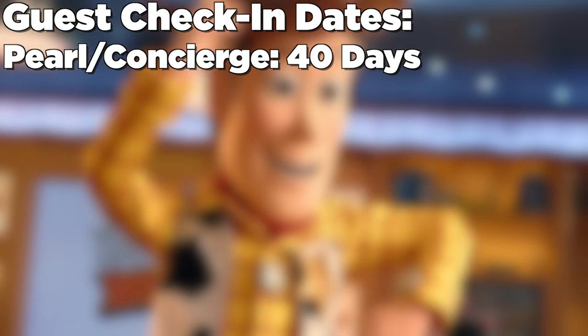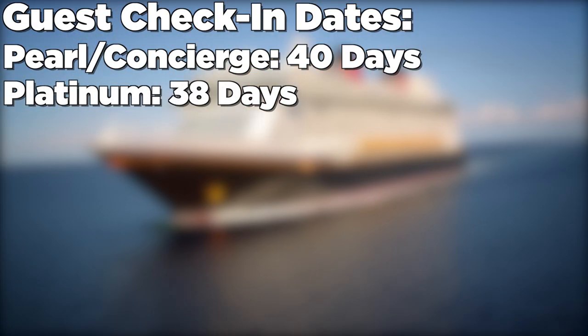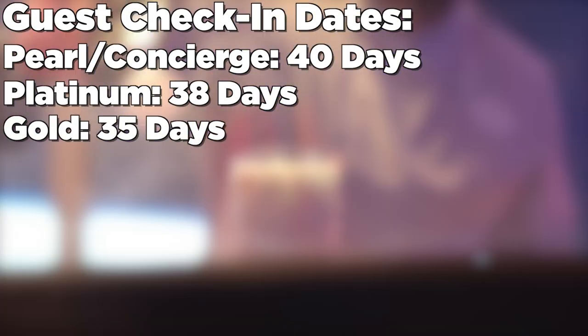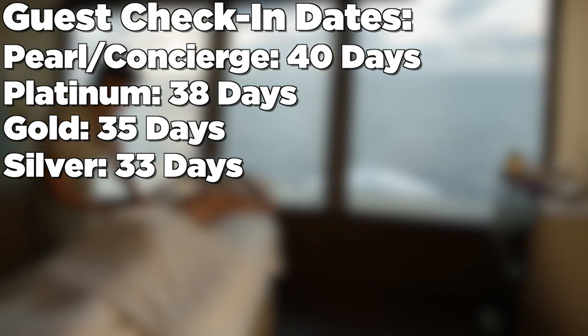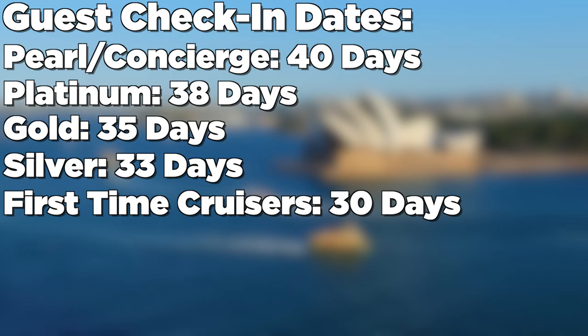Following that, we have Platinum status, who are now allowed to check in up to 38 days prior to their sail date. Moving on down to Gold status, they are allowed to check in 35 days prior to their sail date. And Silver, they are allowed to check in 33 days from their sail date. And no changes to first-time cruisers — you guys are checking in 30 days prior to your sail date.